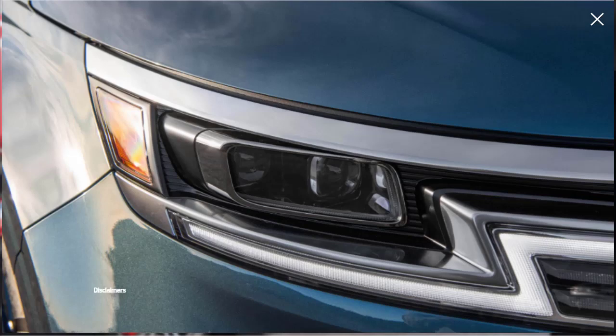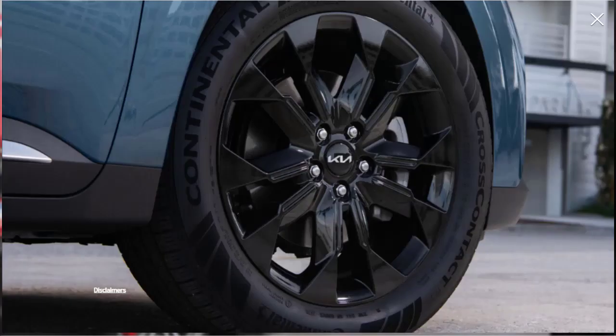Although we're going to build and price the top-tier SX Prestige, it appears as though the EX represents the sweet spot between features and price. The EX trim comes with several convenience features that help justify the cost of upgrading, including a power-operated rear liftgate, an in-cabin intercom, and a voice control system that allows rear-seat passengers to provide commands to the Carnival's infotainment system.